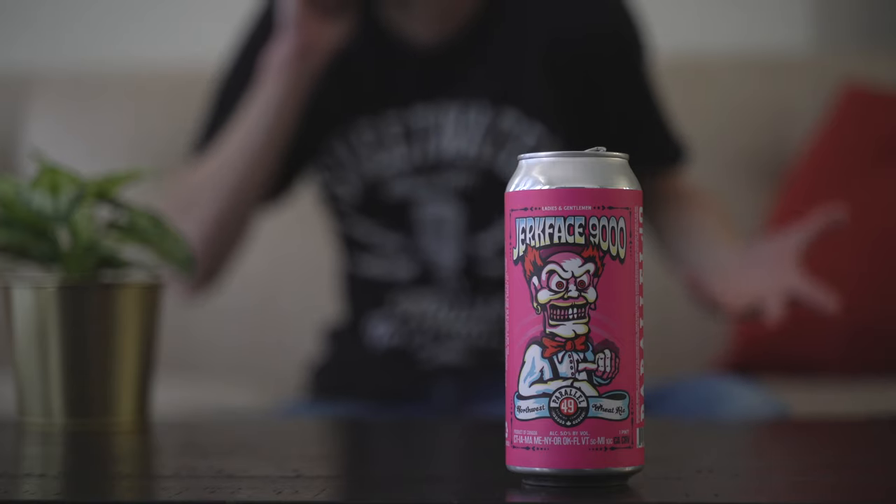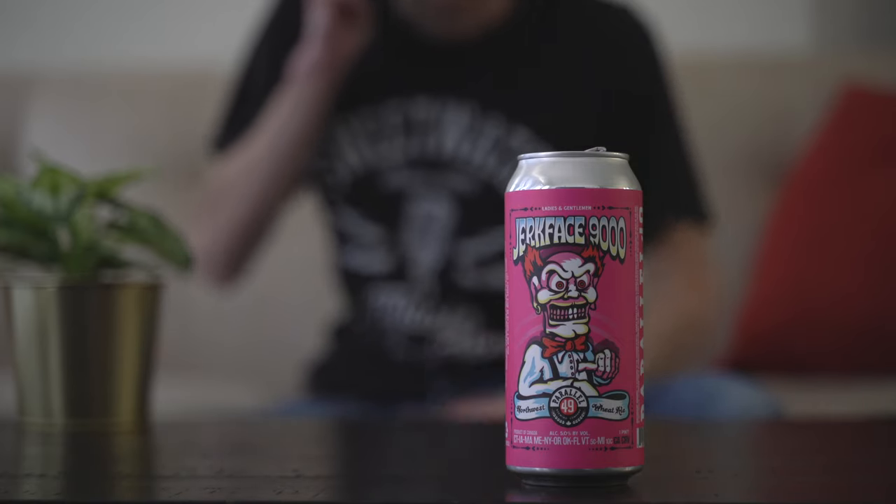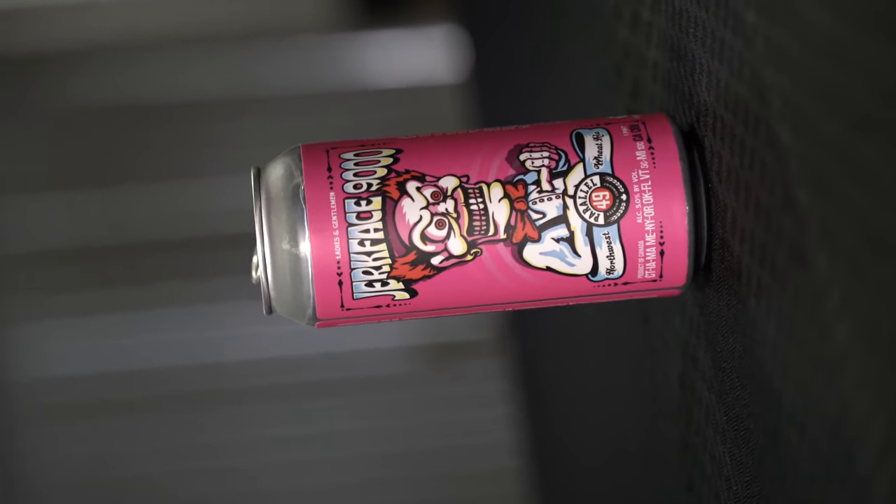Hey guys, welcome back. Today we're checking out the Parallel 49 Jerkface 9000 Wheat Ale. What a name. Also, what a brightly colored can.